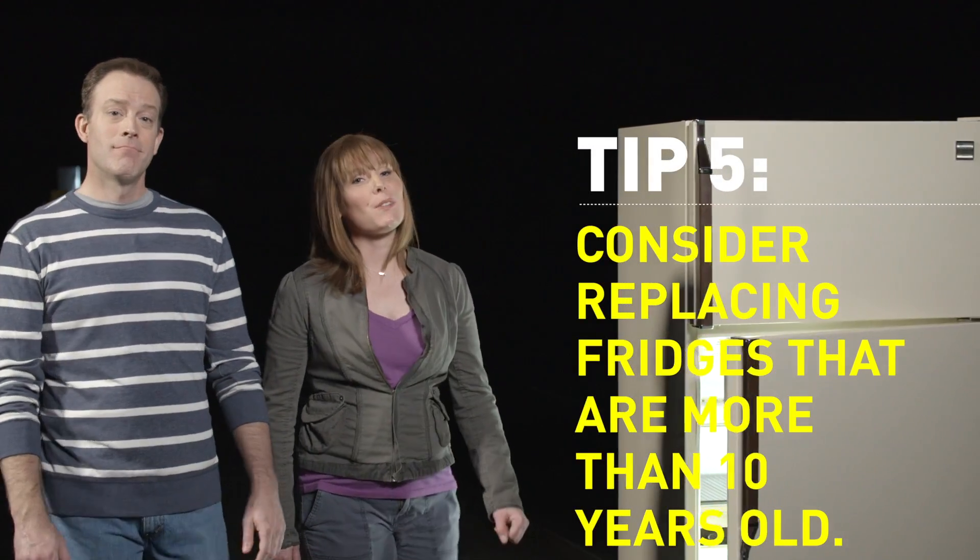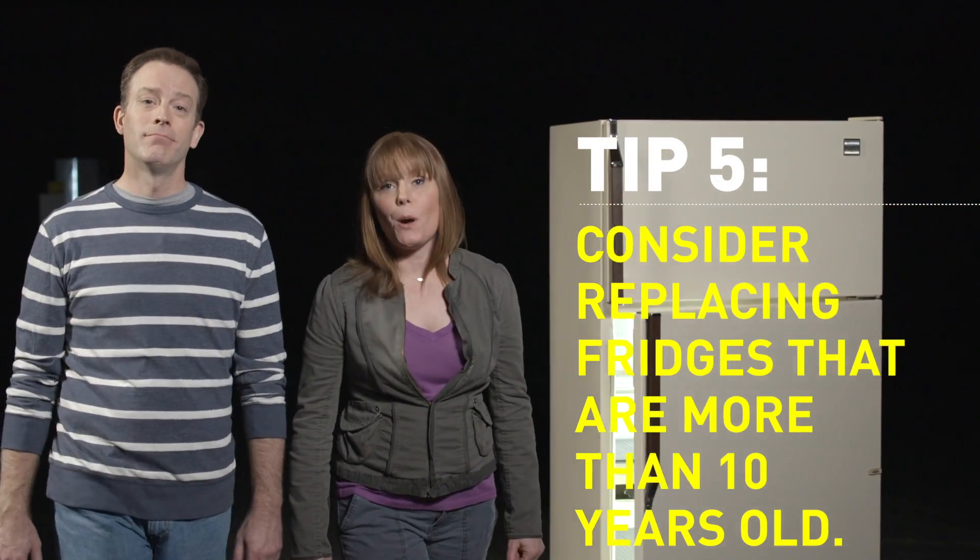Now, if you're already considering replacing your fridge, keep in mind that new refrigerators use half the energy of the equivalent 10-year-old models, and even less for models older than that. Tip five: if your fridge is over 10 years old, an equivalent new one may pay for itself over the next 10 years.